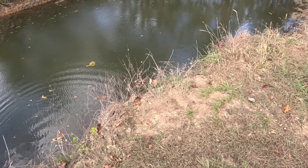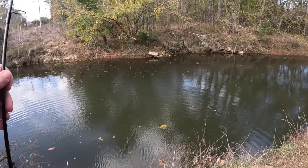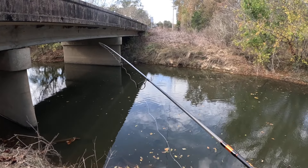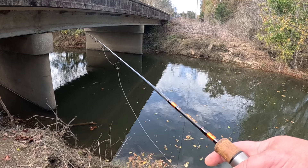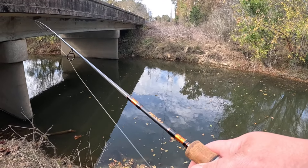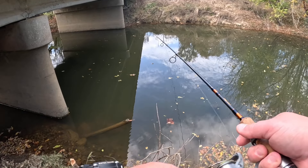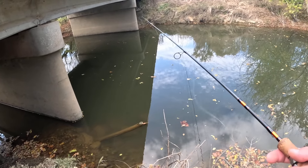I can definitely tell this bank is wearing away — there used to be a lip right there and now it's working its way further over. I don't plan on staying at this spot long because I'm actually planning on finishing another video today. Right now I've got three videos sitting on my phone that I've started but not finished. Oh — that was a crappie! That's the first crappie I've seen in this whole creek this year.